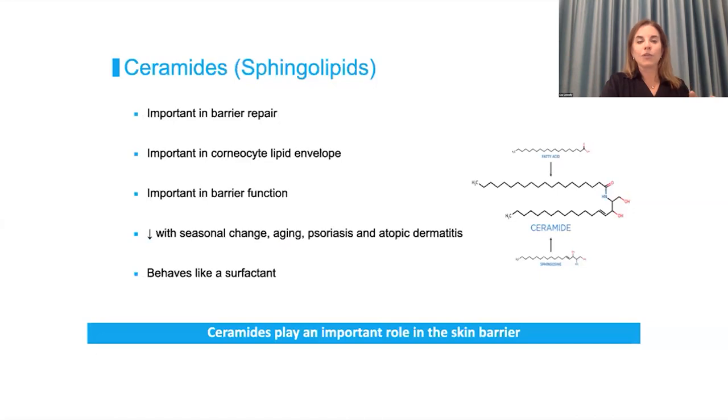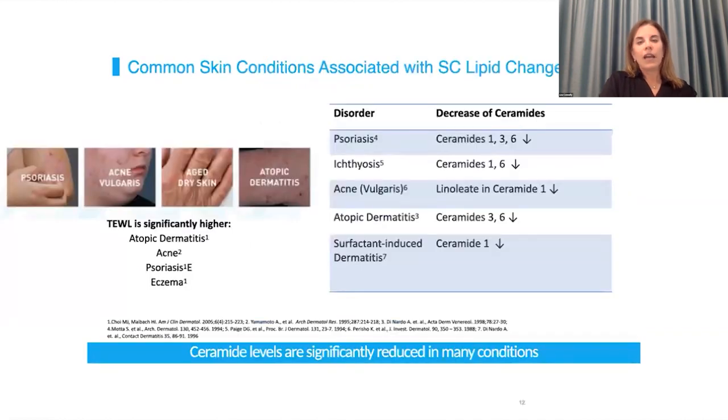Patients often say, as soon as the season changes or we go into winter, my skin sets off. This is why — we see it with aging, in atopic eczema, psoriasis, and other conditions. When ceramides are not being produced at the appropriate amount, it leads to loss of water through the skin, what we call trans-epidermal water loss. This has been shown in atopic eczema, acne, psoriasis, and other forms including irritant dermatitis and contact dermatitis.